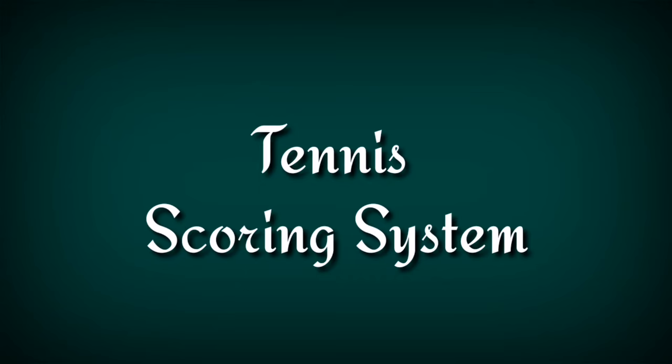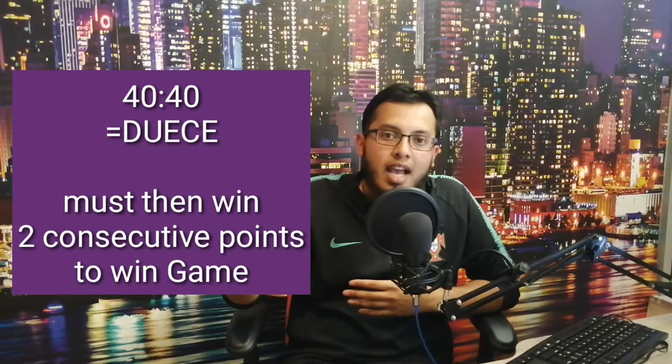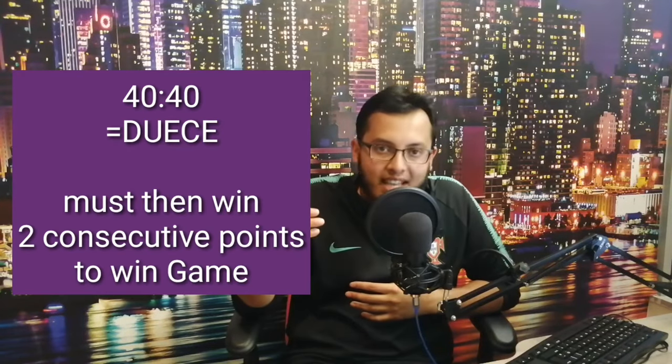Now that we've identified how to win or lose a point, I'll explain the scoring system of tennis. The point scoring system goes from love, 15, 30, 40, game. However, if both players get to 40 all, it becomes deuce and you have to win by two clear points at that stage.